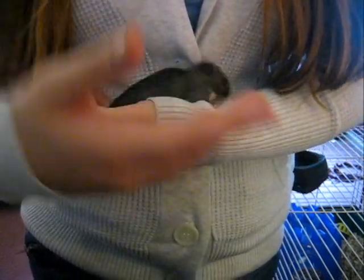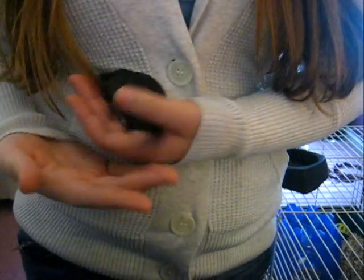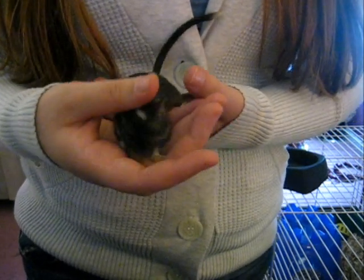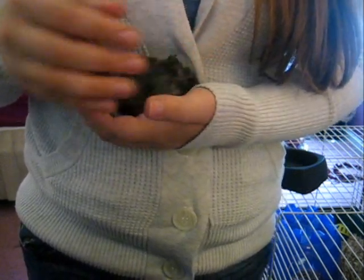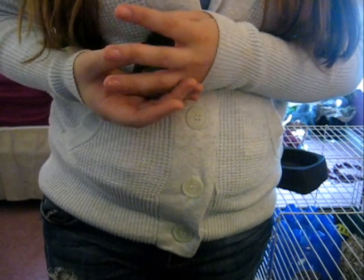When they get really grumpy about being held, they will start burrowing and scratching through your fingers trying to get out. When they start doing that, just put them back. You don't need to bother them or make them angry. She's starting to dig, so I'm just going to put her back and grab another one and show you all of my three little girls.